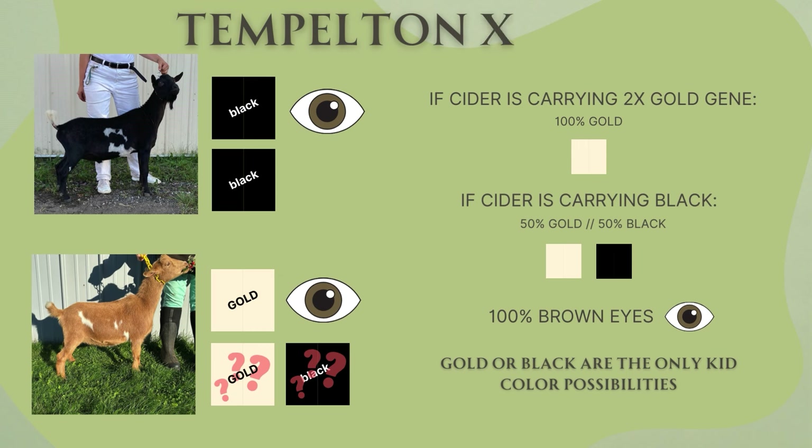This one is interesting because we don't know what secondary color gene Cider, this gold doe, is carrying. She could be carrying a second copy of the gold gene or she could be carrying black. If she has two copies of gold, because Templeton is black and black is recessive, those kids could only be 100% gold. But if she's carrying a black gene, the kids could be 50-50 black or gold.